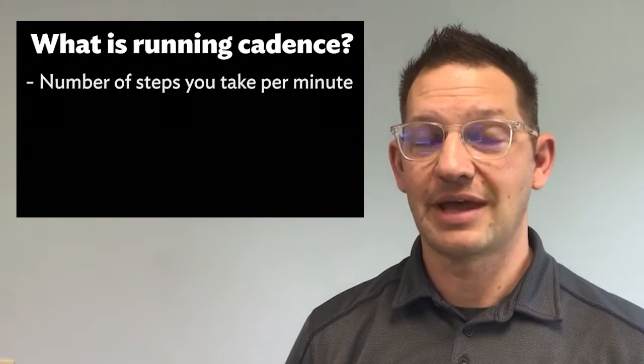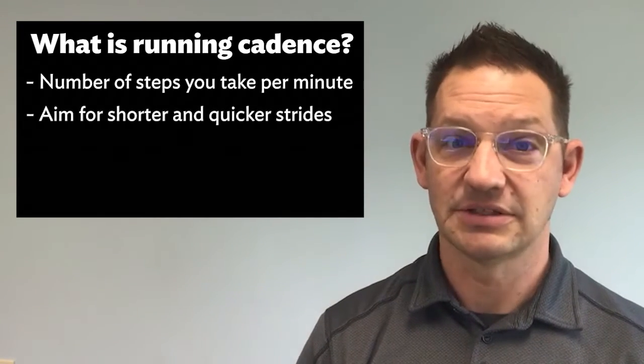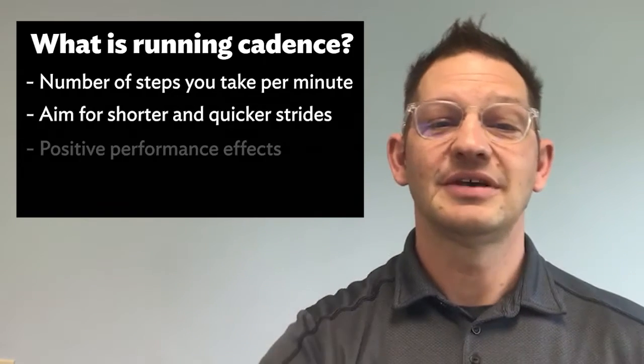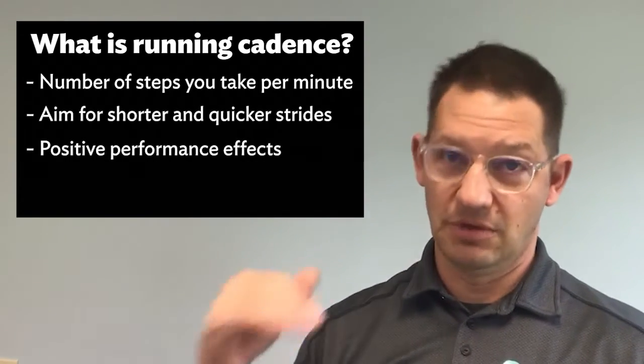An increase in cadence has been shown to have positive health effects as well as positive performance effects. These possible effects include a decrease in landing force, a shift to a midfoot landing, reduced ground contact time, reduced vertical movement, and reduced loading to the ankle, knee, and hip. We're out here on the trails to go over these drills.